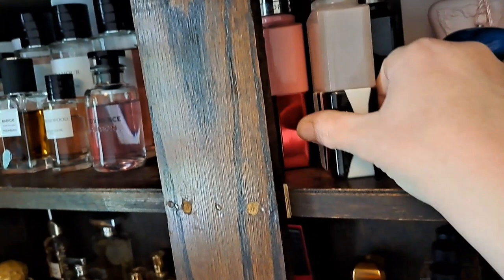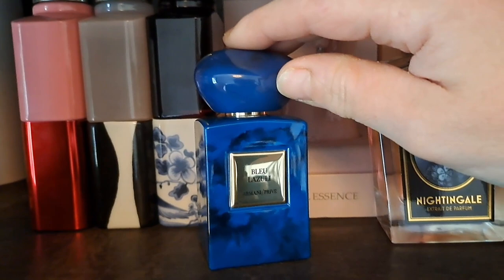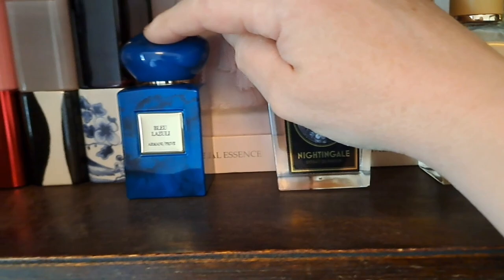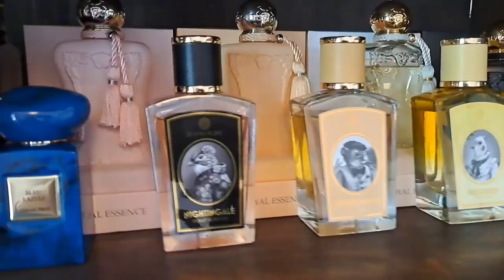One from Armani Privé: Blue Lazuli - the only one from the line I've ever really enjoyed. It's more like a texture than a fragrance - a really soft tobacco, plum, cardamom, soft velvety powdery kind of scent. Quite opulent, and I love it in winter. It smells like powdery snow.